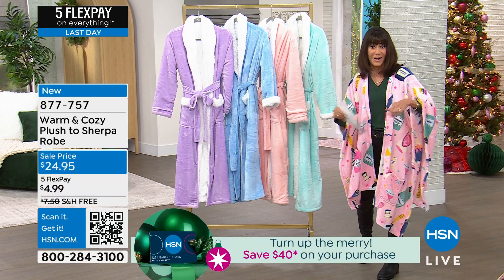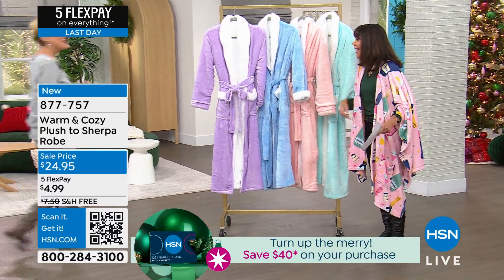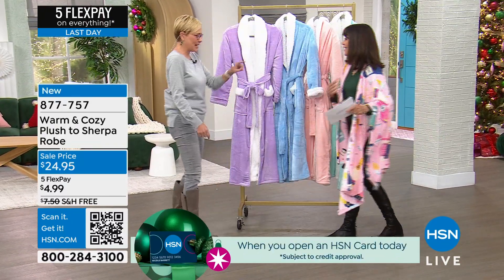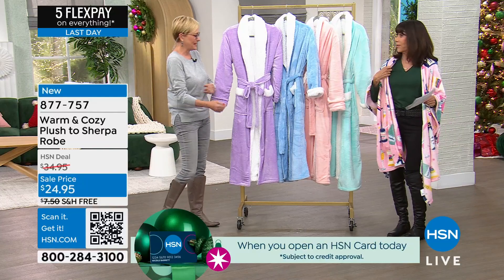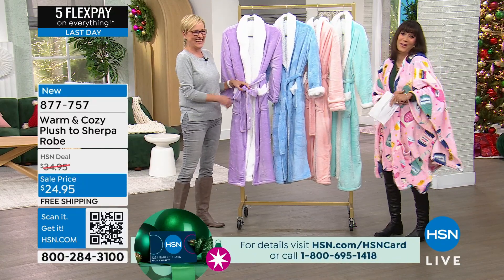Let me bring in my awesome guest, Laisley Bracken. Hi! It is so good to see you. I haven't seen you in so long. It's good to see you. And I'm jumping into your host closet too, by the way. You're looking good. I'm loving it. Now I'm nice and comfy, finally.